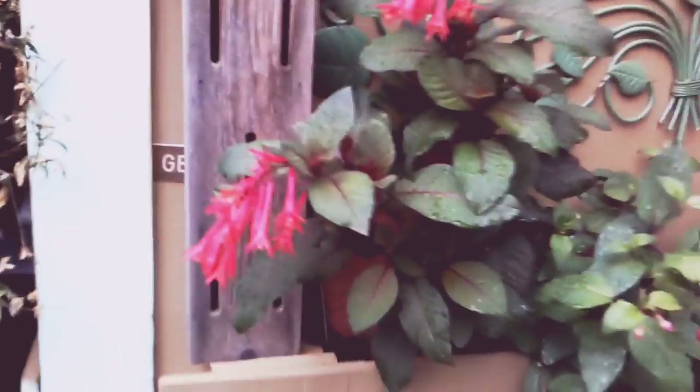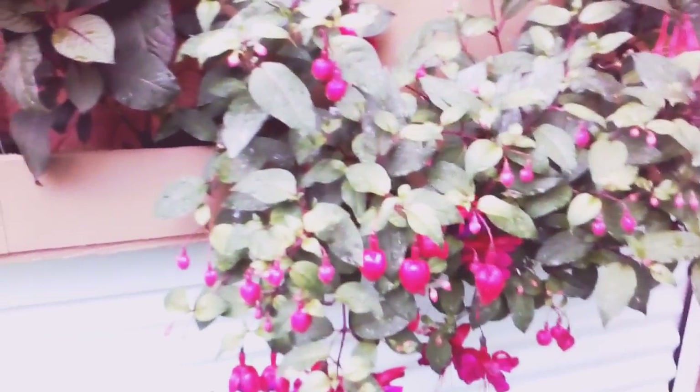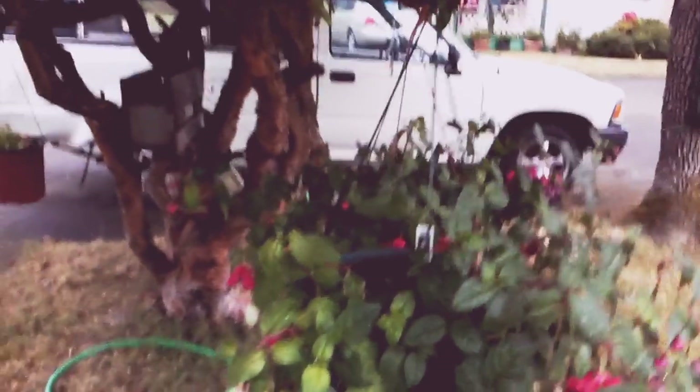I'm giving everybody a tour of my garden. I thought I'd do a video this time just to show you how everything's doing. These are my fuchsias — they're just doing real well in low shade or low sunlight.